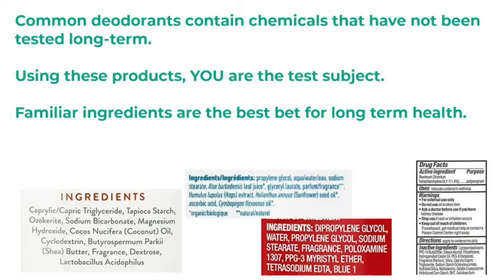Common deodorants contain chemicals that haven't been tested long-term. Using these products, you are the test subject. Familiar ingredients are the best bet for long-term health.